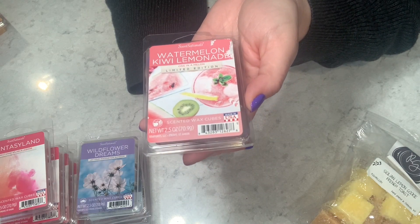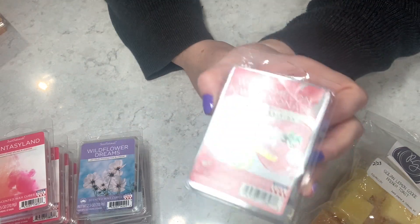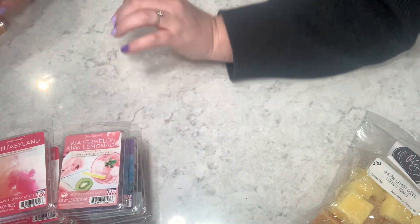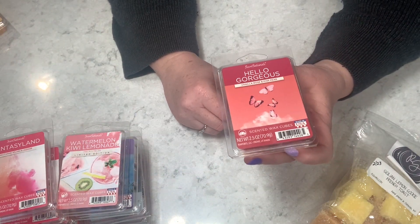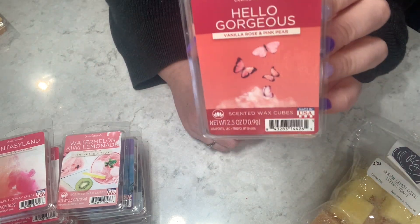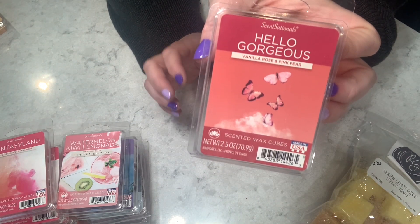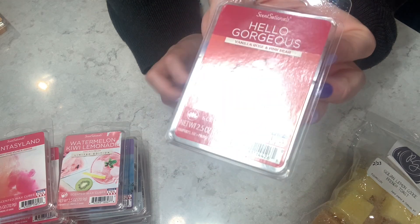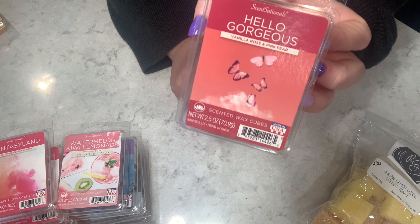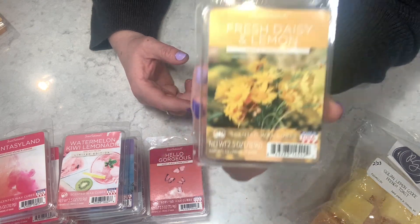Watermelon Kiwi Lemonade — all of those yes please! It smells so scrumptious; this would be a five out of five for me on cold for sure. Then Hello Gorgeous — vanilla rose and pink pear. The picture is super cute, but the scent isn't very strong on cold. It's okay but not super strong — three out of five.